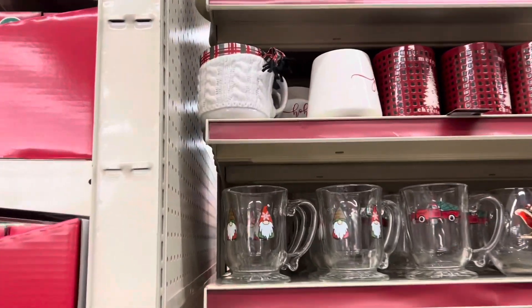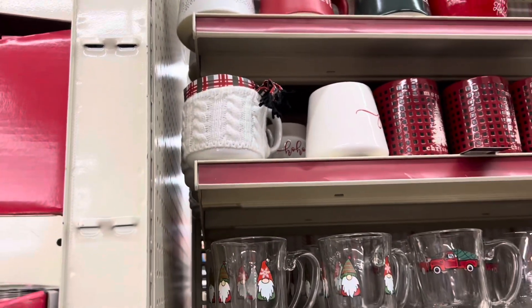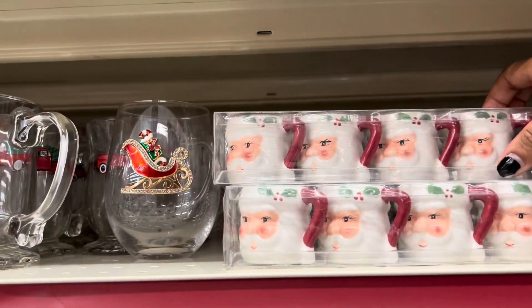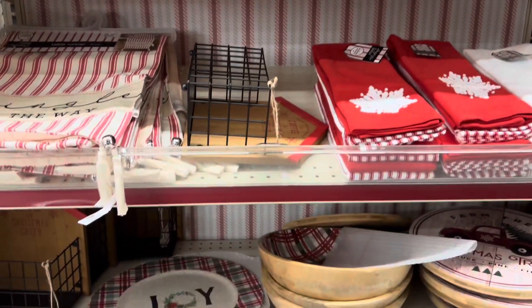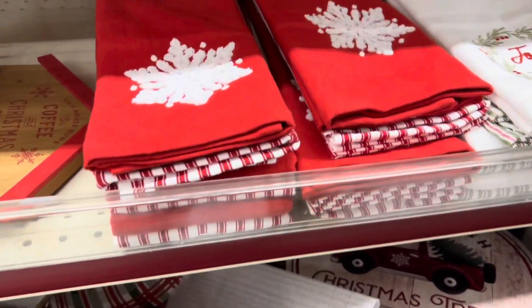Look at this mug right here — it's got that little sweater on it. It's that little sweater!